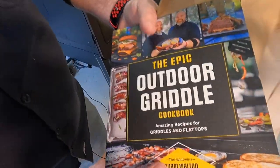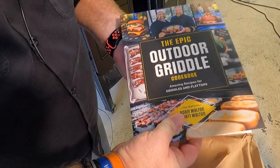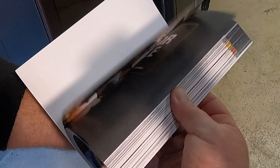We can't believe it — it is here, it is finally coming to bookshelves! We are so excited and we had to jump in here to remind you, or tell you if you didn't know: for the first time, the Epic Outdoor Griddle Cookbook is soon to be available, releasing January 17th. It's up for pre-order right now on Amazon — you can follow the link below, and we appreciate everyone that has already pre-ordered it.